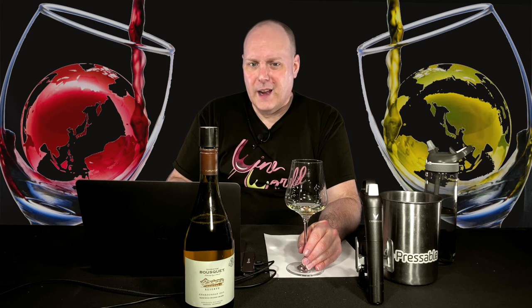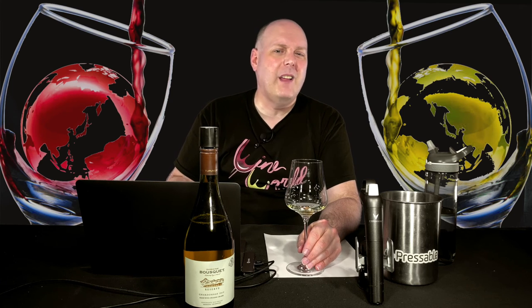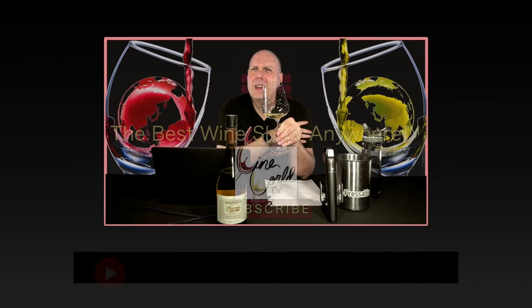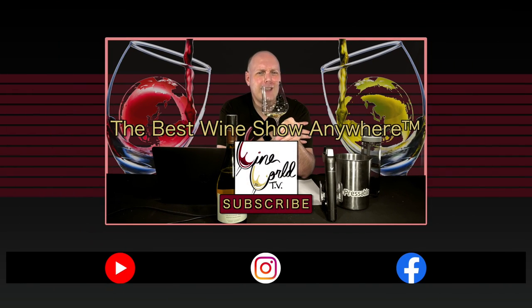That's going to do it for the show. I want to thank my good friends at Creative Palette, Kate and Jane, for supplying all these wines from Bousquet and their continued support of the show. If you enjoy what I'm doing here, make sure you hit the like button and subscribe. And until next time, drink some Bousquet Chardonnay.